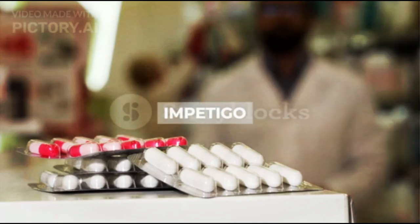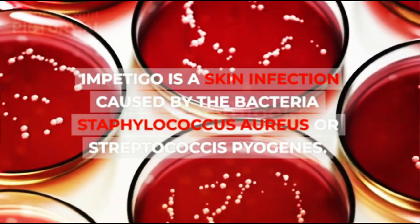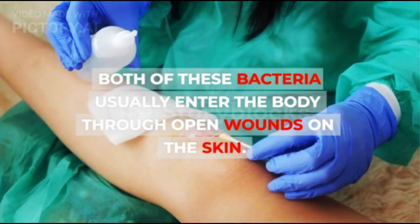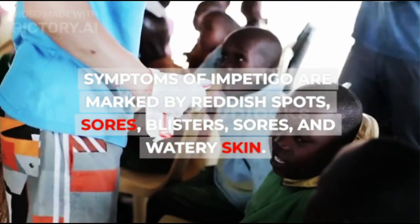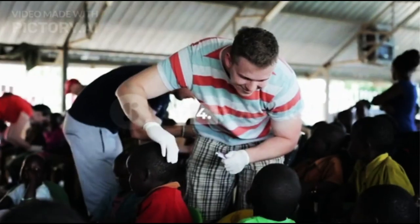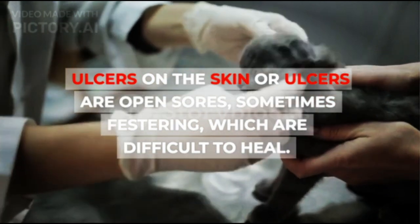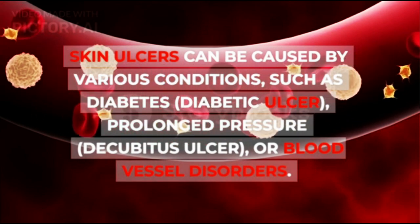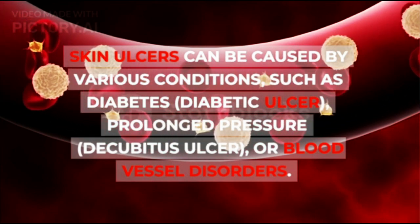3. Impetigo — a skin infection caused by the bacteria Staphylococcus aureus or Streptococcus pyogenes. Both of these bacteria usually enter the body through open wounds on the skin. Symptoms of impetigo are marked by reddish spots, sores, blisters, and watery skin. 4. Ulcers — open sores on the skin, sometimes festering, which are difficult to heal. Skin ulcers can be caused by various conditions such as diabetes (diabetic ulcer), prolonged pressure (decubitus ulcer), or blood vessel disorders.